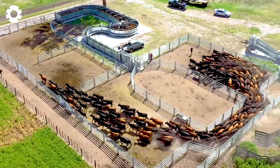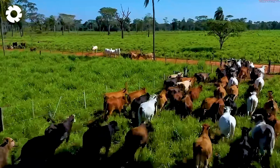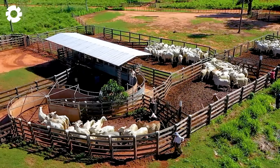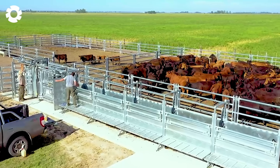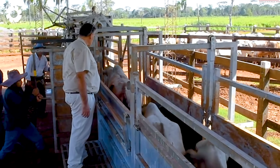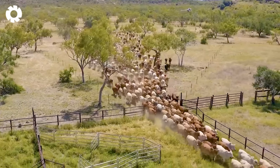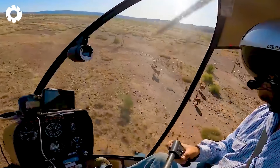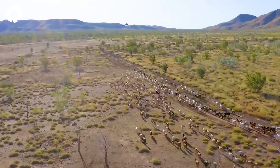The large-scale cattle industry has been modernized with advanced technology, particularly in the US and Australia, where farms manage millions of cattle. Ranchers face the challenge of overseeing herds numbering in the thousands across vast expanses of land. Traditional management methods like horseback riding or walking no longer meet the demands, leading to the adoption of modern technologies such as helicopters and drones, which help increase efficiency in cattle ranching.